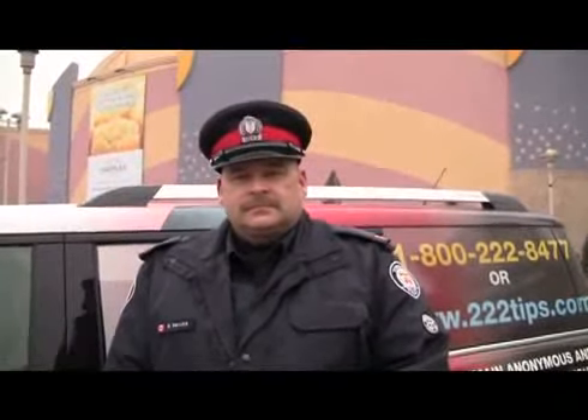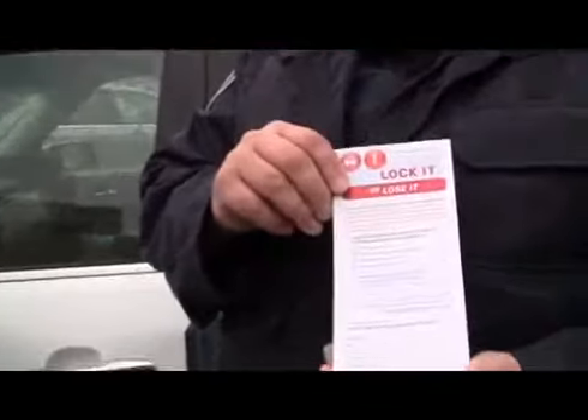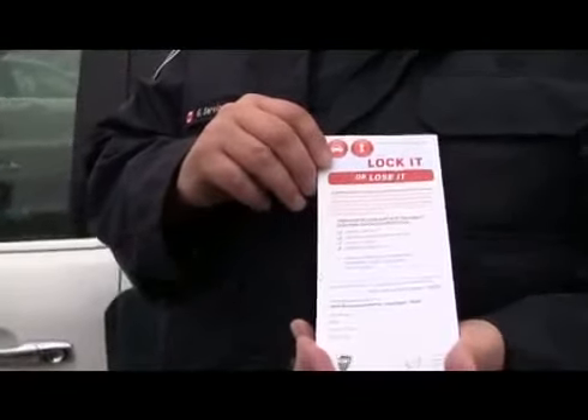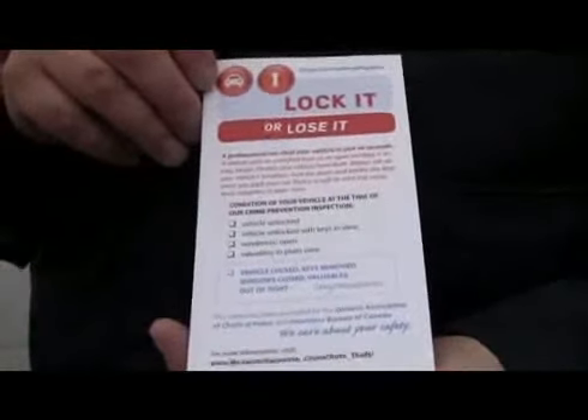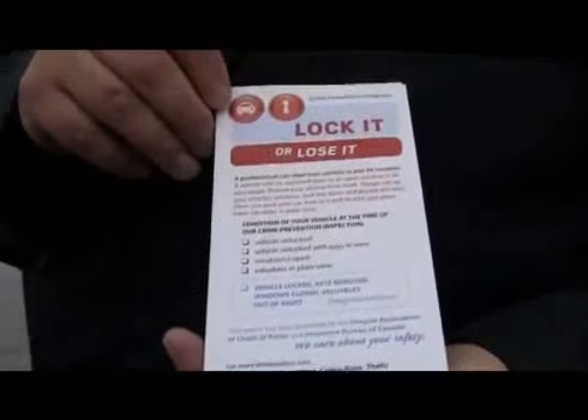Guy, I noticed that some of the auxiliary officers at the beginning of the lock it or lose it campaign were leaving some vouchers on vehicles' windows in regards to the lock it or lose it campaign. Can you tell me a little bit more about that? The notices that the officers are putting on the vehicles are to advise motorists that their vehicles have been checked, and if there's information whether they found anything in their vehicle or whether their vehicle was locked, it was just to give them a notification that everything was secure.